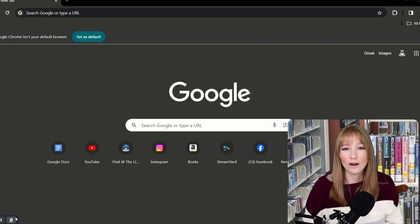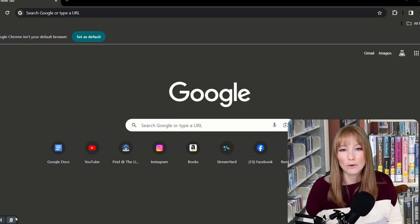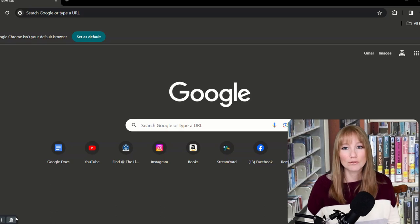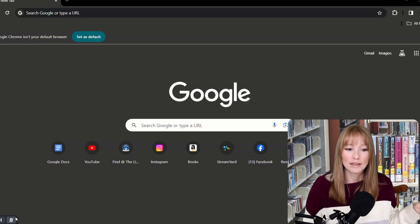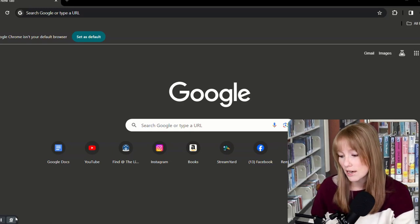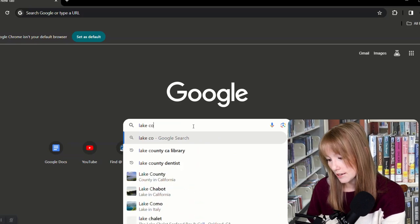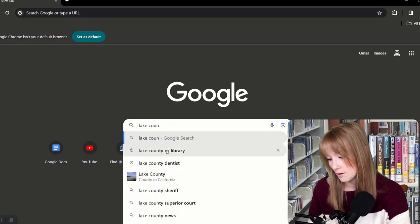Let's get started on the website tour for parents and young children. I started out here on a search engine website because I wanted to show you how to get to the library website in case you're not sure about it, and then you can just bookmark it and return to it really easily. All you have to do is type in Lake County CA Library.